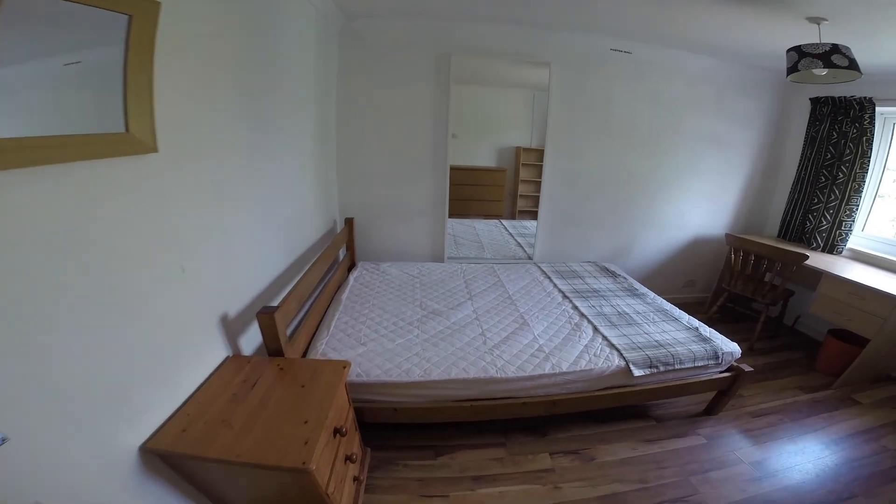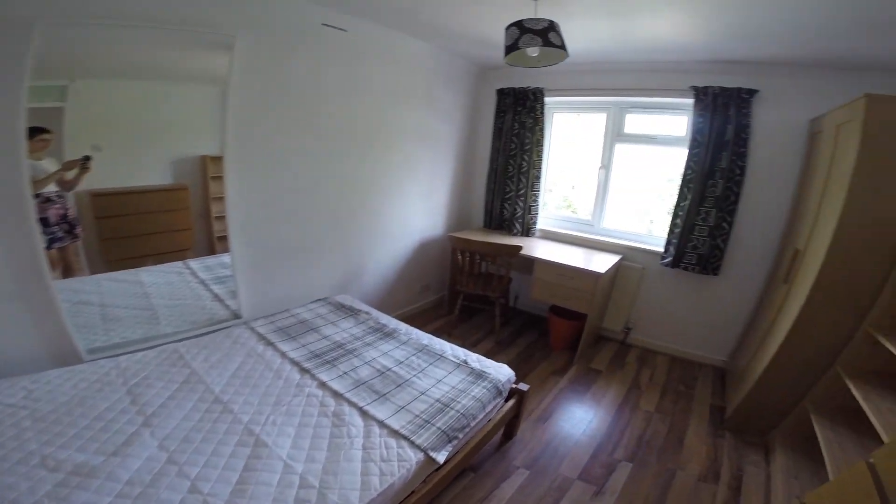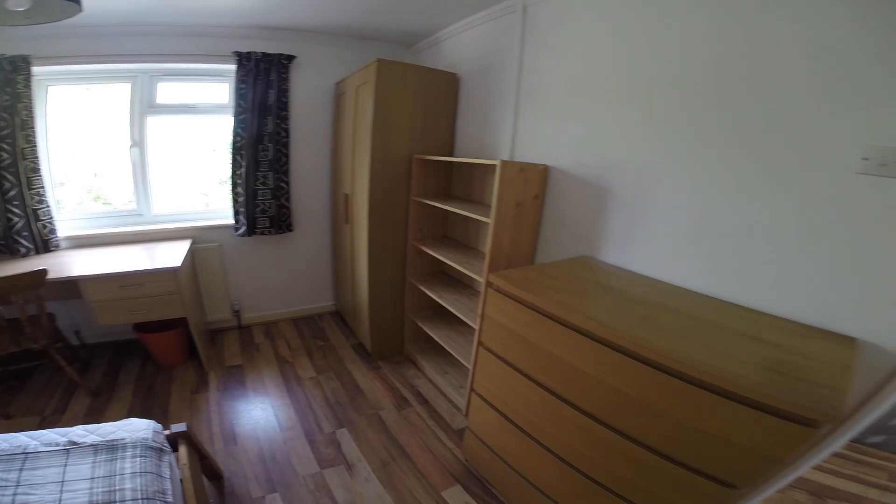Next to it we have bedroom number three, a spacious room with a bed, a desk as well as plenty of storage space.